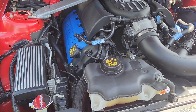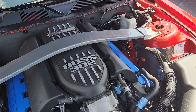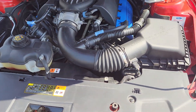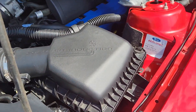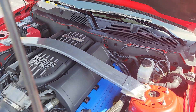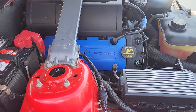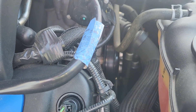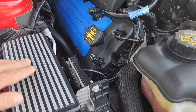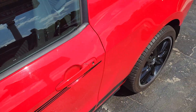All stock under the hood — just a beautiful, unmolested example of the Boss 302. I like how they have the fin and the fuse box cover to match the intake. Let's see if we can get a shot of that exhaust over here.